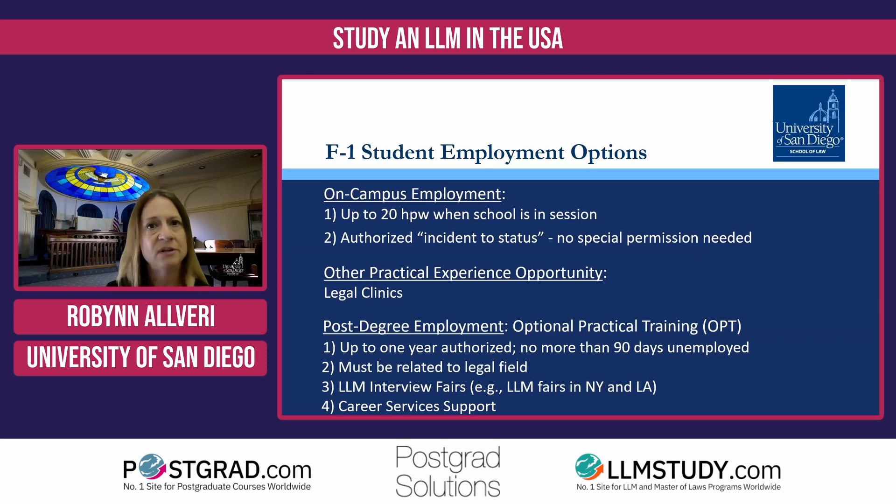Career Services can also review cover letters that you'd like to attach to job applications. They used to provide free business cards showing that you're a USD graduate — I can check and see if that's still available. Finally, they can help you with mock interviews to help you better prepare for any upcoming interviews. So just to recap, there are different ways to gain practical experience as an F-1 student: on-campus paid work, legal clinics for academic credit, or post-degree employment options through OPT. Thank you.